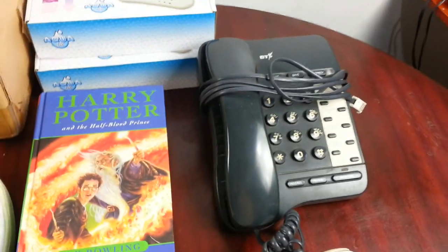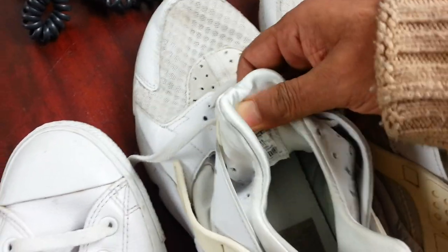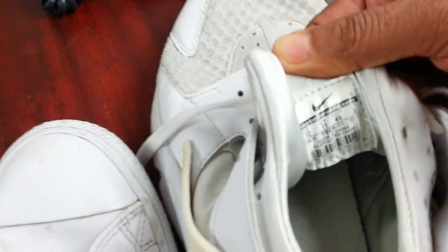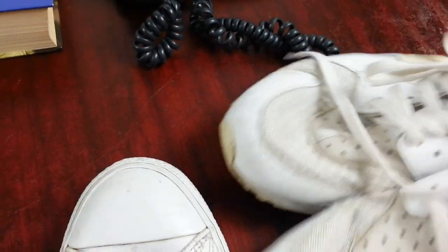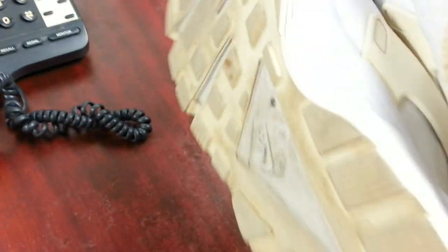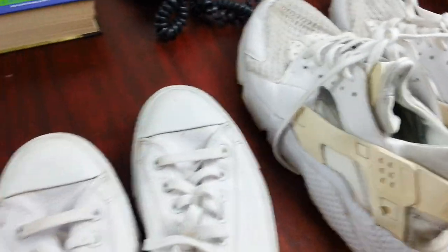The next item is a pair of Huaraches. The reason I picked these up is that the condition is good and they're a size 11. Size 11 goes well — large sizes do quite well. The condition is good, I don't need to do much work, just take a photo and list it.